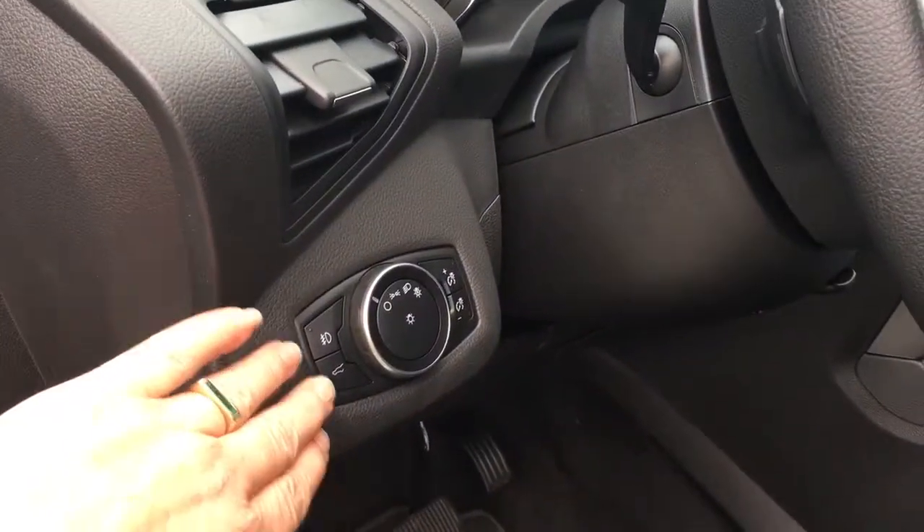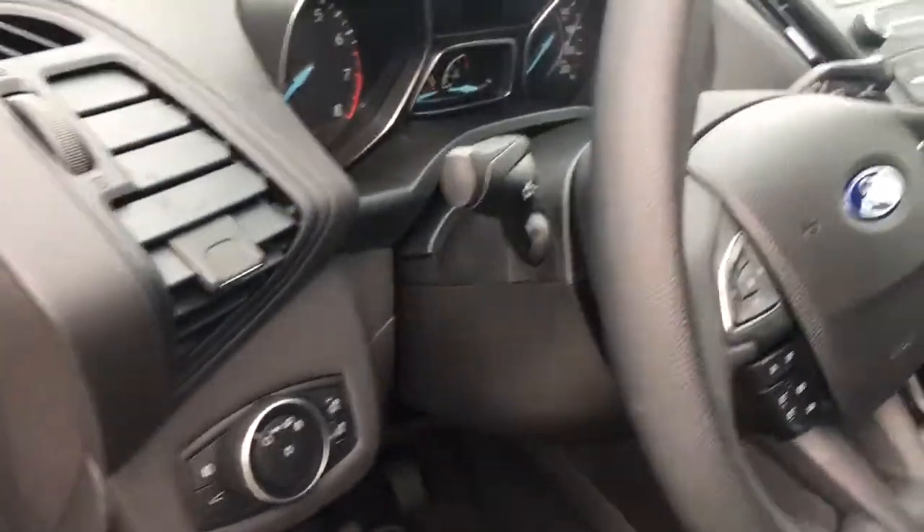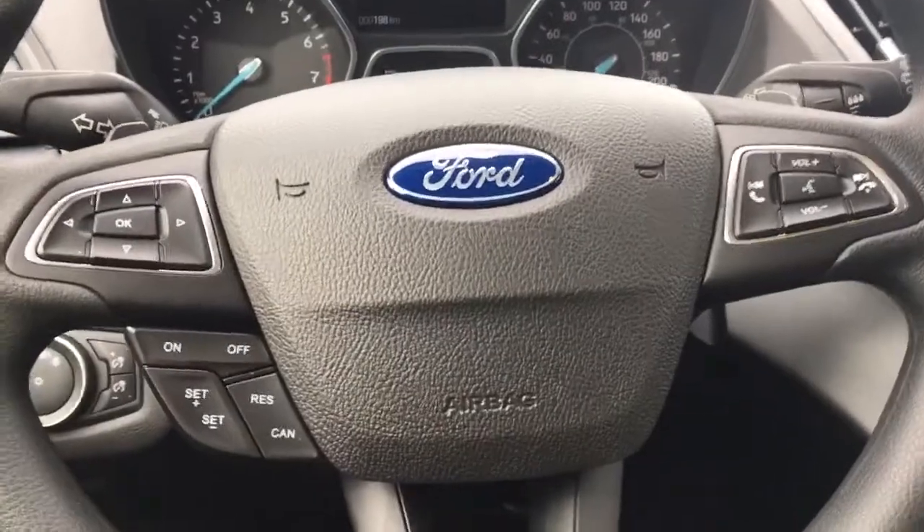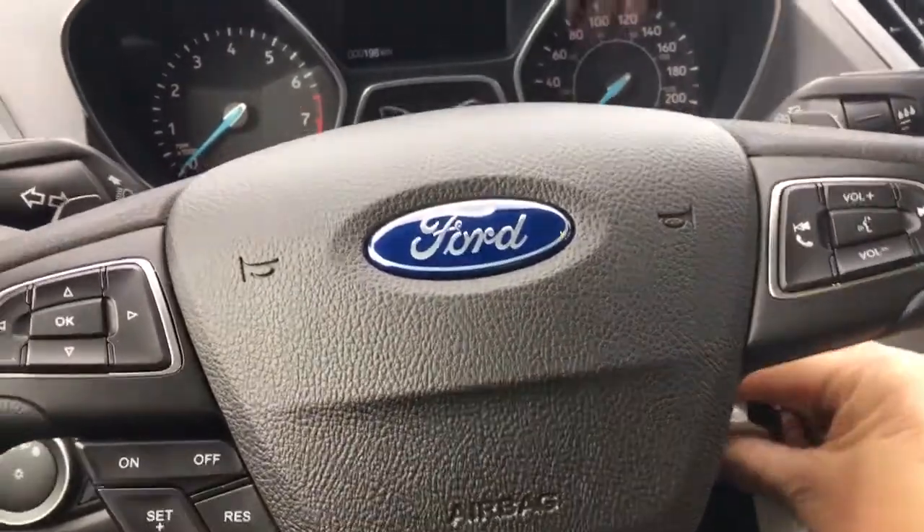Your lighting controls are located here and there's your hatch release. Your steering wheel can tilt and telescope, and on the face of it is your dash controls, cruise control, and SYNC voice-activated system with volume.